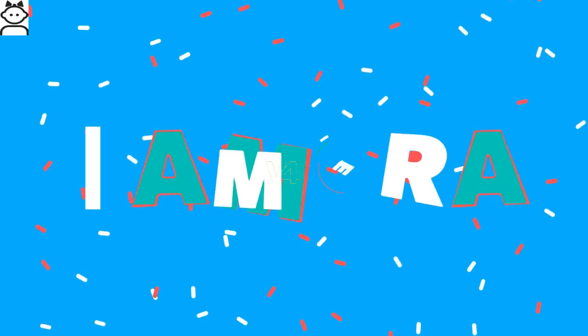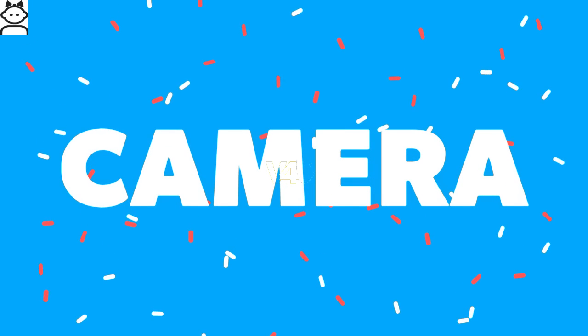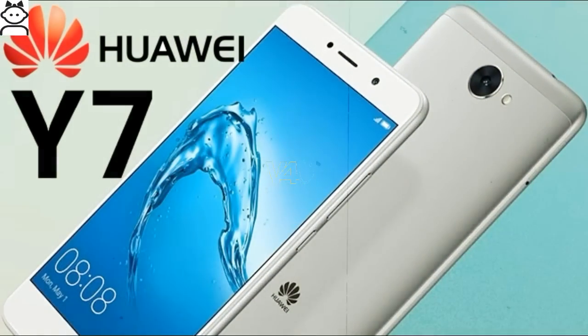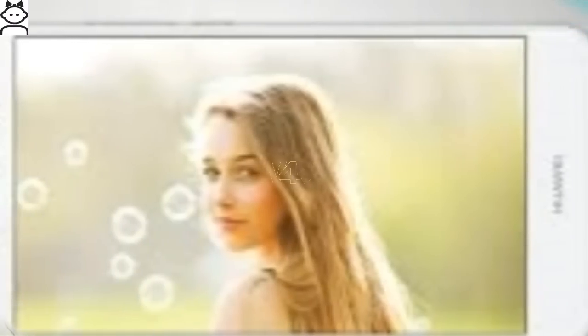Huawei Y7 camera: The device has a 12 megapixel main camera with LED flash and autofocus. The camera includes features like continuous shooting, digital zoom, auto flash, digital image stabilization, face detection, high dynamic range mode, and touch to focus.